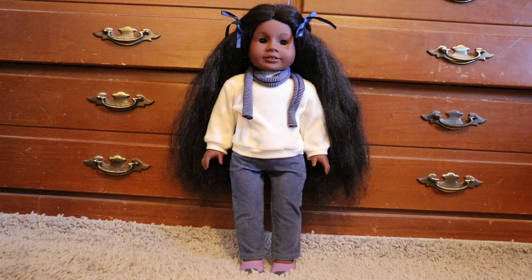Addie's sweater and scarf I believe are from a craft fair, and her pants and shoes are American Girl from the casual chic outfit. Her bows and her hair are from her meet outfit.